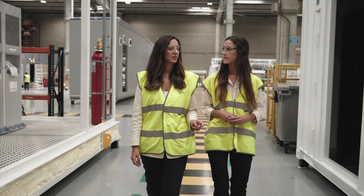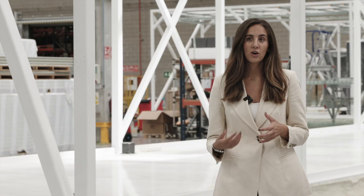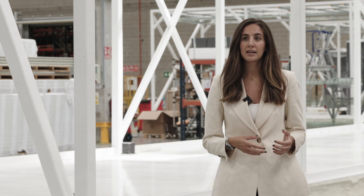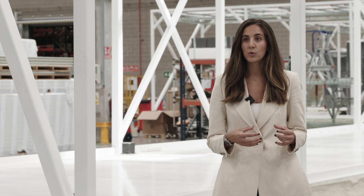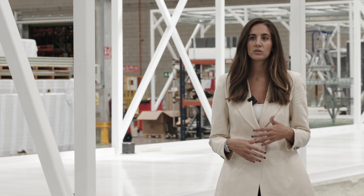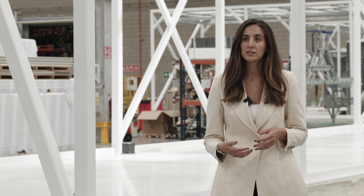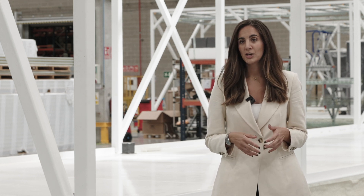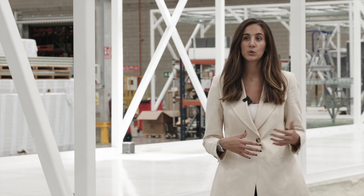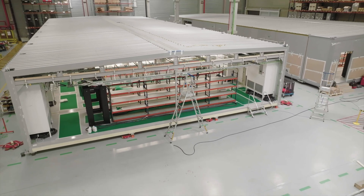The market for data center systems is growing, and our customers have to adapt to this high demand. Using prefabricated data centers allows them to be flexible and achieve quick deployment on site, reducing construction time. We've also seen that in a very reduced space you can achieve quite high power ratings, and that's one of the reasons customers sometimes choose this approach.